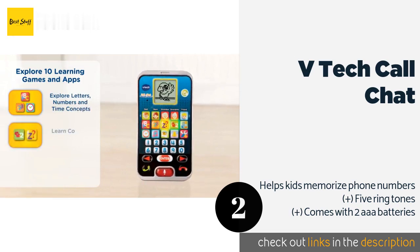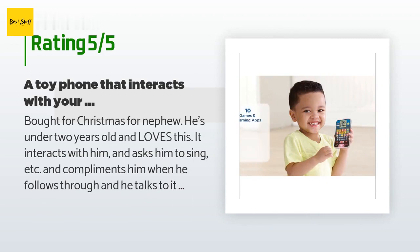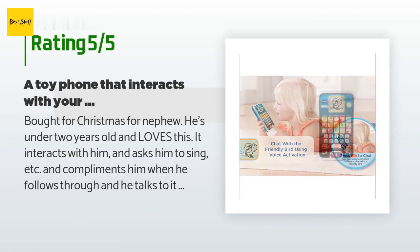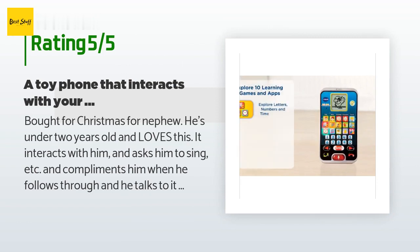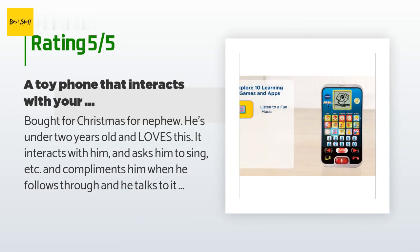There are 1,970 customers who have reviewed this product, with an average rating of 4.4 stars. A customer said: "Bought for Christmas for my nephew — he's under two years old and loves this. It interacts with him, asks him to sing, compliments him when he follows through, and he talks to it and makes calls. So many buttons and his fingers can manipulate them just fine — even his parents are impressed. There is a screen with a moving picture of a bird; I just wish it also lit up. He's dropped it a few times and it is still working just fine."